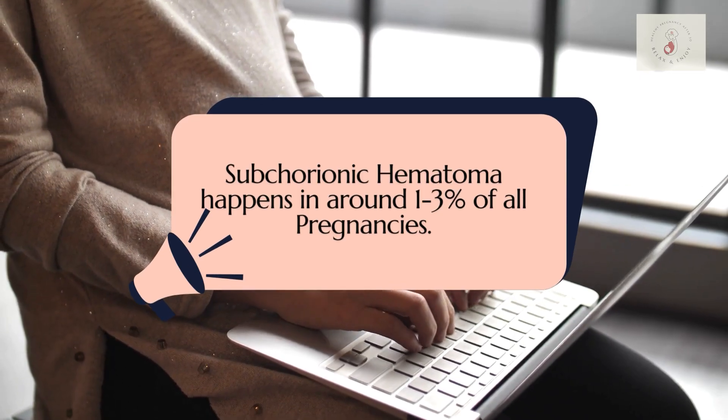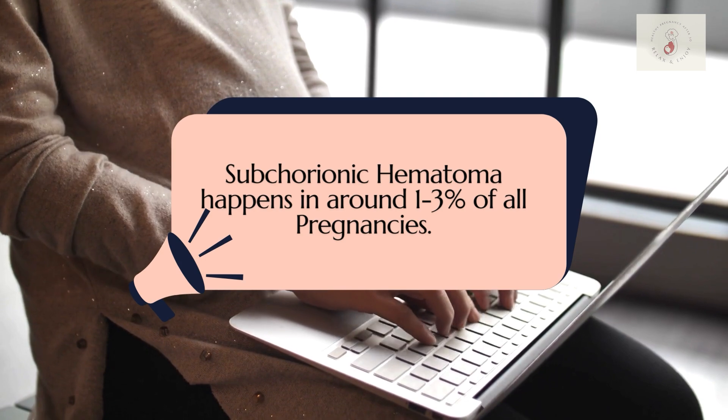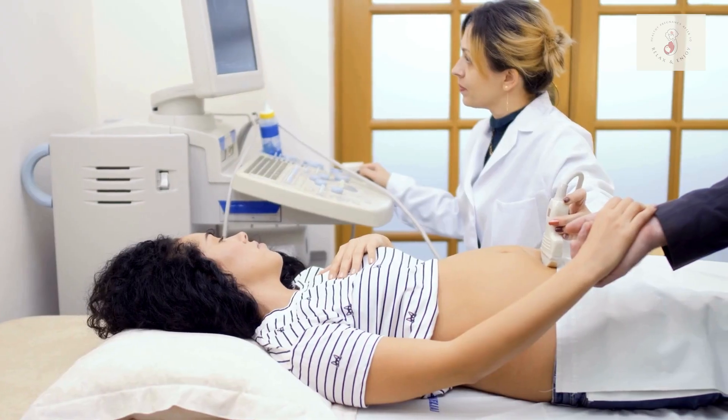In fact, we've found that it can happen in about one to three percent of all pregnancies, and typically it's diagnosed on an ultrasound. So if you've been told that you have one, just know that you're not alone, and in most cases it resolves on its own and most women do okay in pregnancy with this diagnosis.